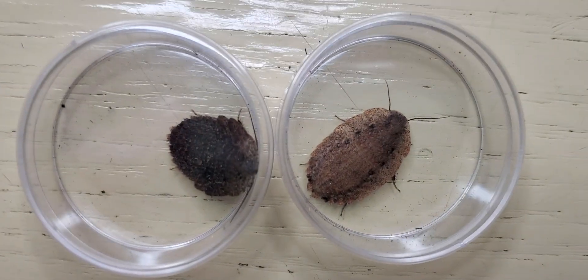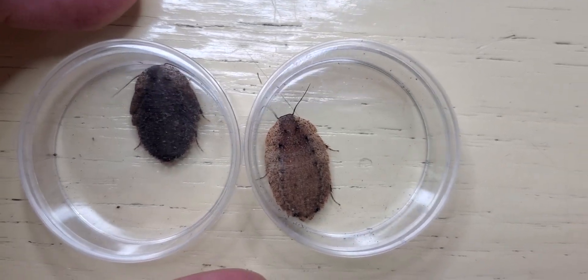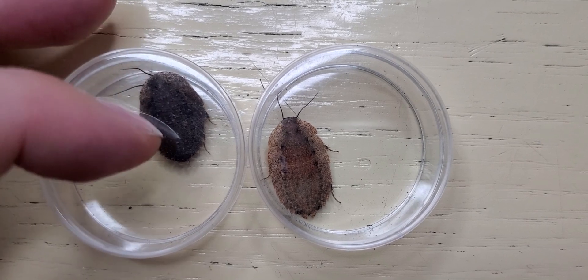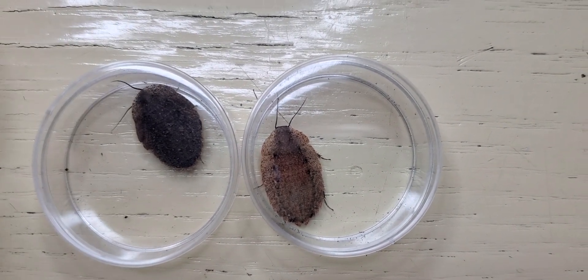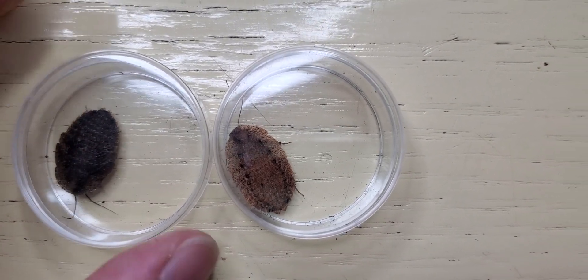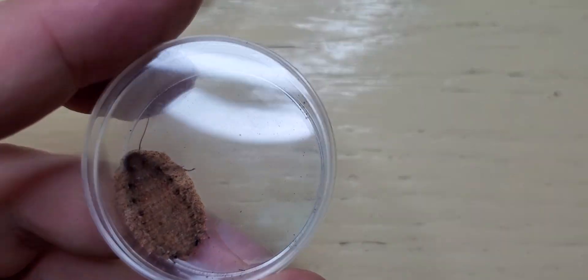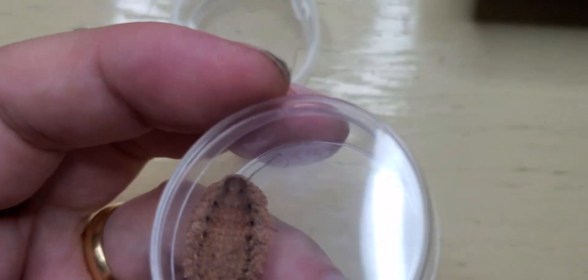In comparison — sorry about the reflection — you can see on the right side we have a female. This darker coloration is not exclusive to males; I have found dark colored females as well. So it's probably just a normal color variation.